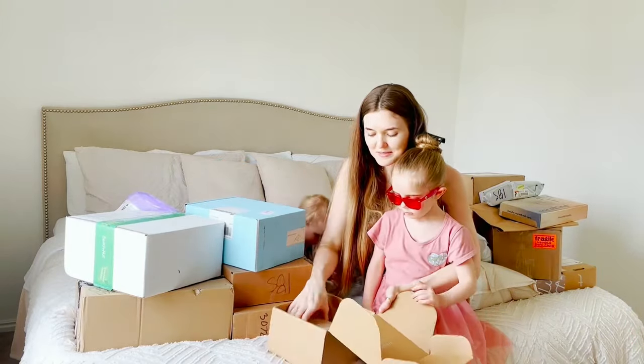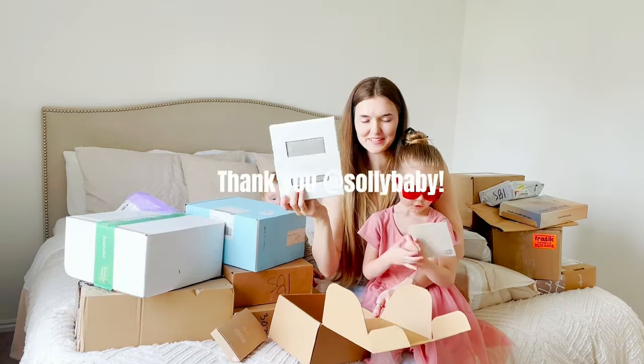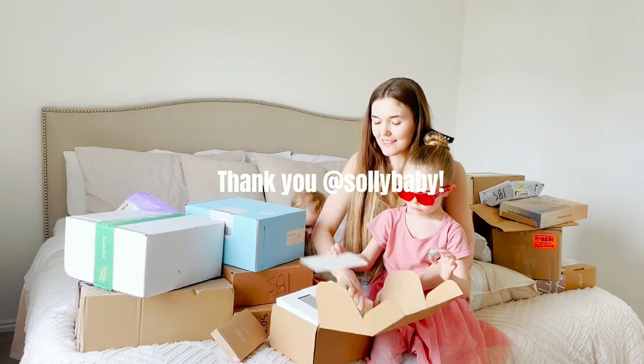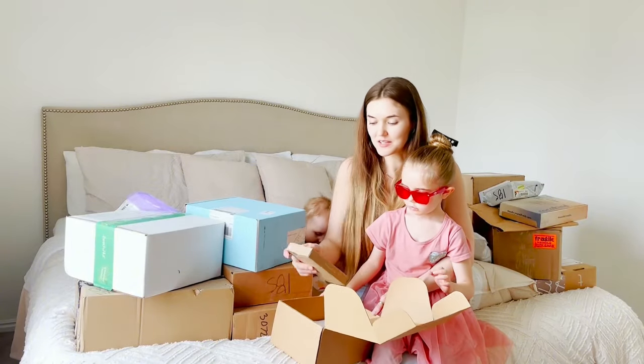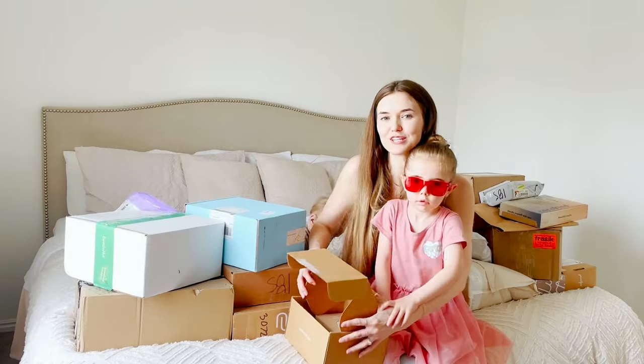This is from Solly Baby — so cute! We have a little sleeper and then we have a baby wrap. Thank you so much Solly Baby. I love babywearing and I use Solly wraps all the time. It takes less than a minute to wrap and then my baby feels super secure and cozy inside.